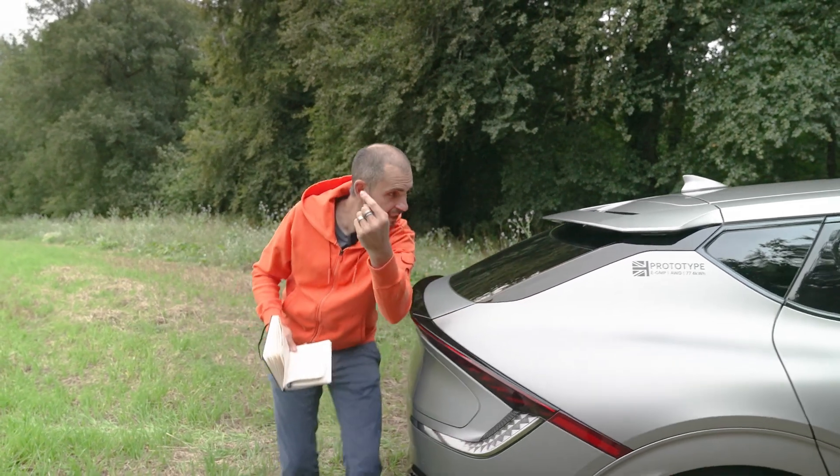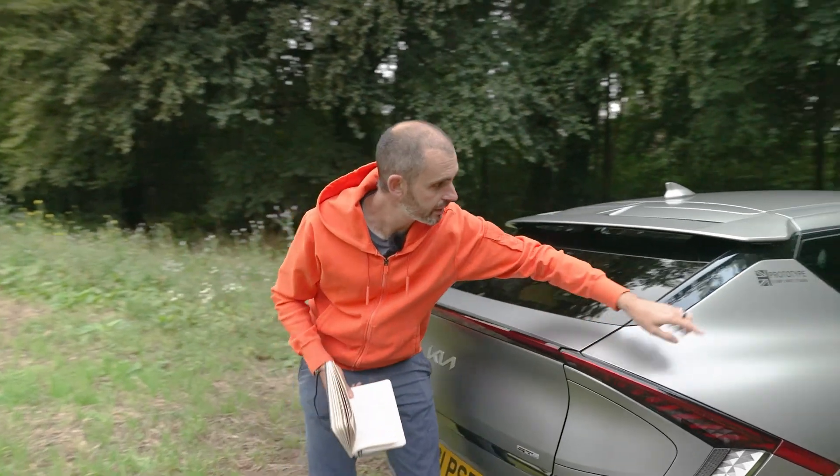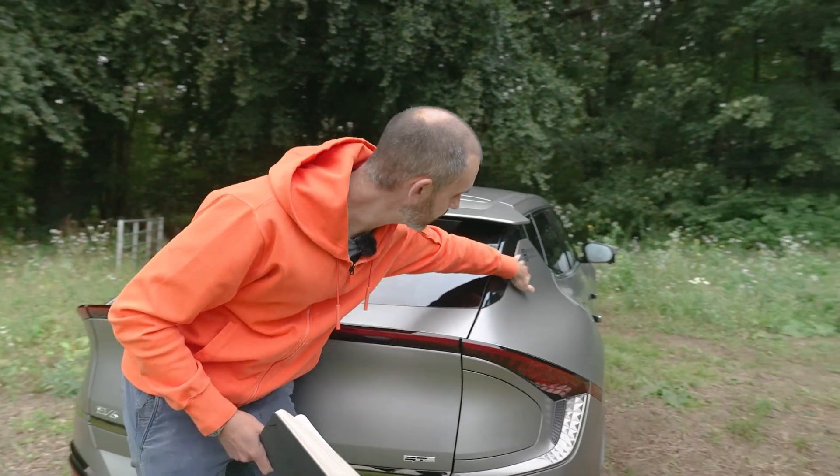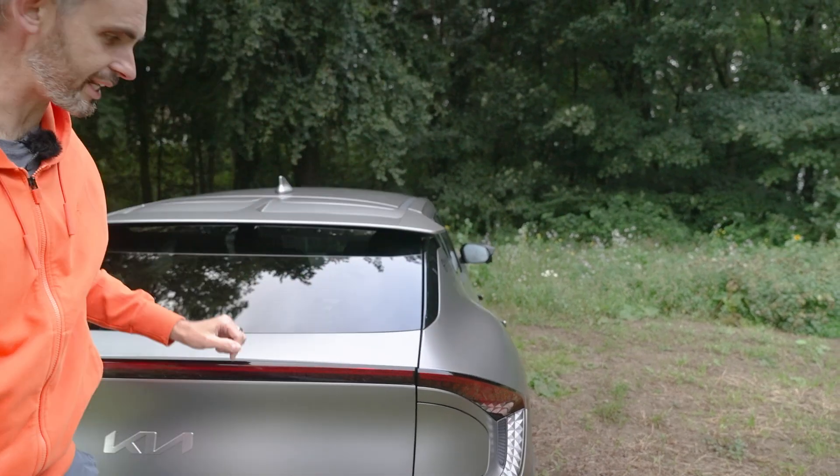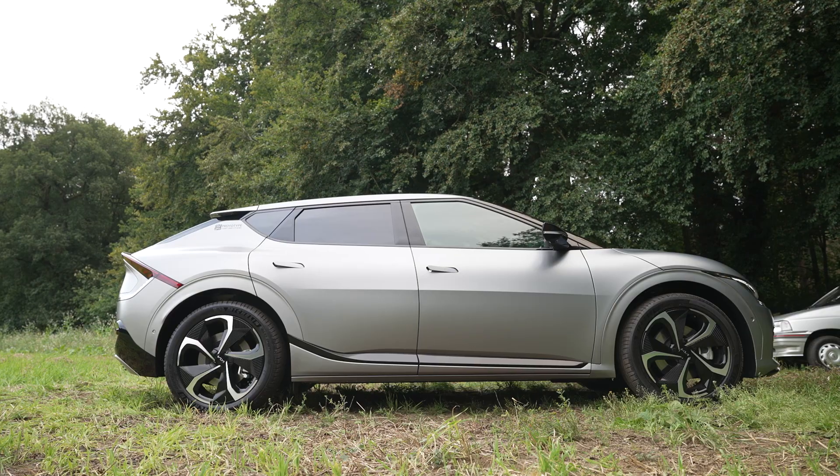It's really bulbous. If you come round here and look down from this angle, there's a bit of 911 going on. Serious haunches for a family car.